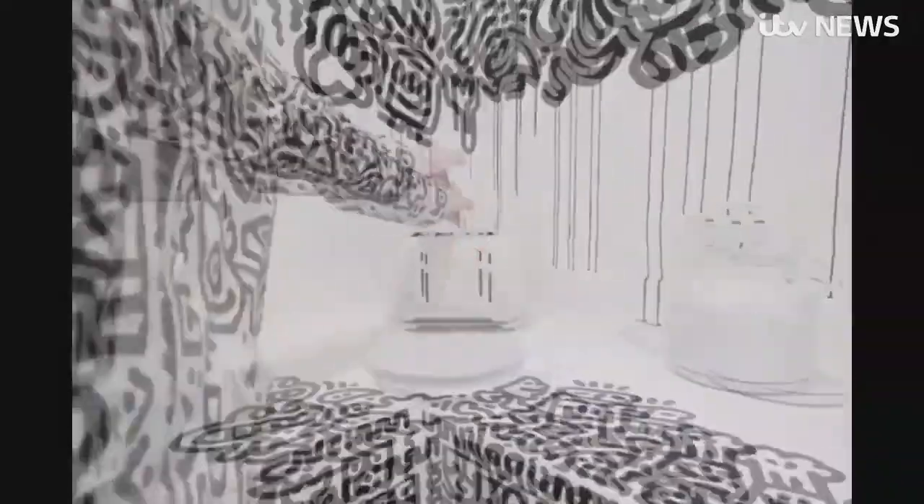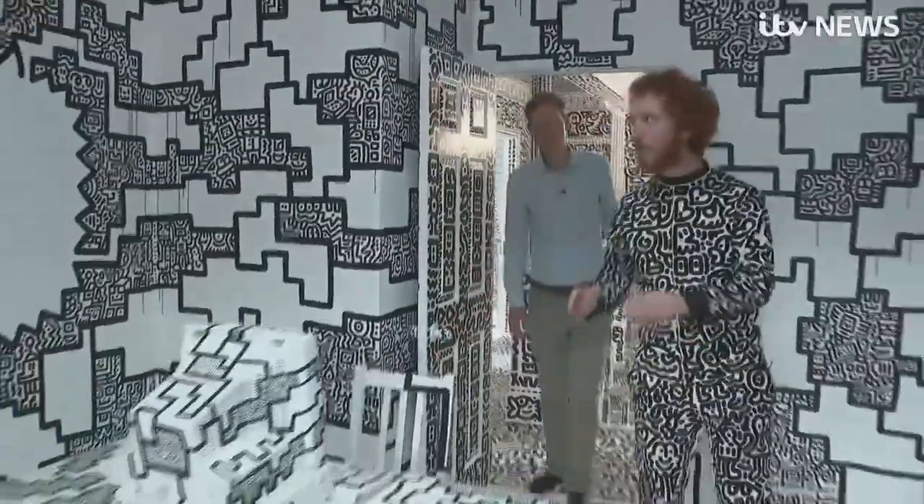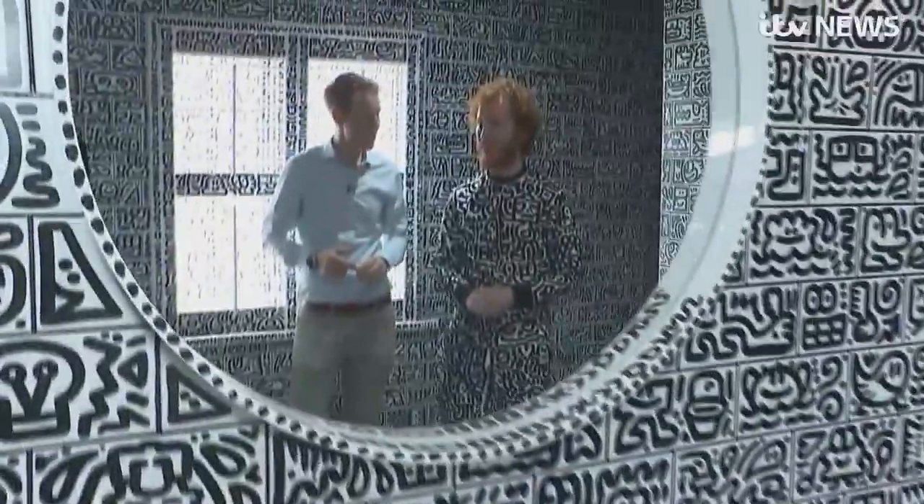Upstairs, the tour continues. "I call this room the cloud room." Each doodle is designed to paint a picture. "This is the computer room and all the drawings in here are inspired by technology." Just when you thought there couldn't be any more, the bathroom is completely decked out in doodles too — there are 2,000 individual bathroom doodle tiles in here.